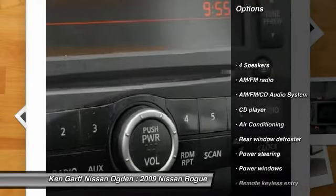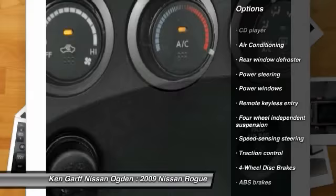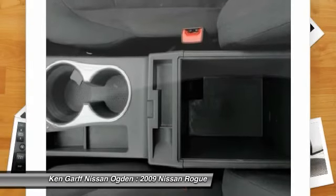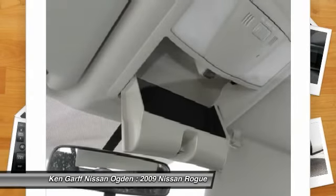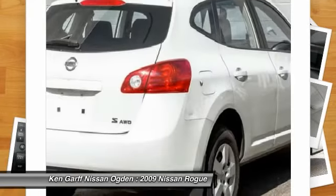Traction control, dual airbags, front air conditioning, power steering, AM-FM stereo with CD player, four-wheel disc brakes, rear window defroster, power windows, electronic stability control.